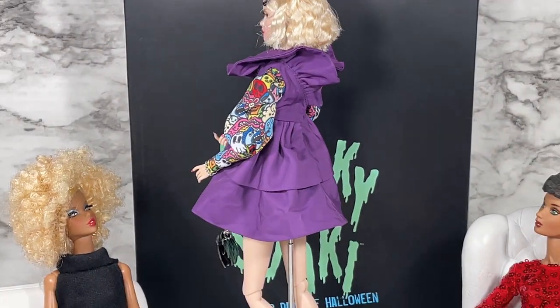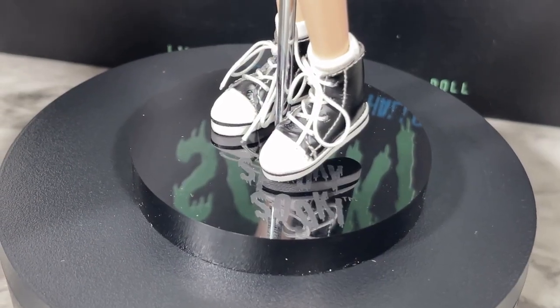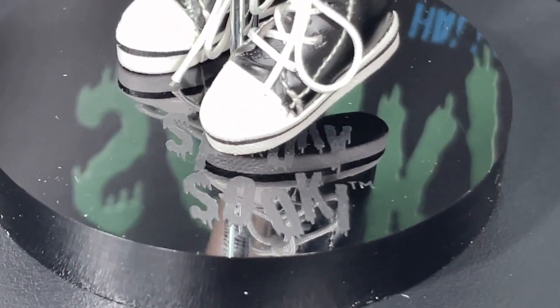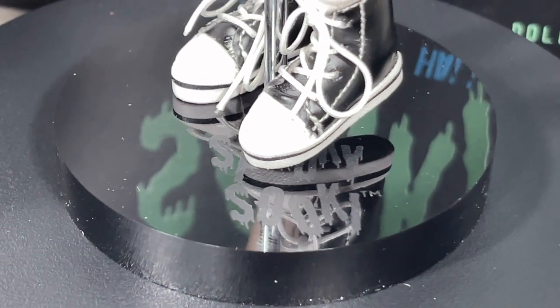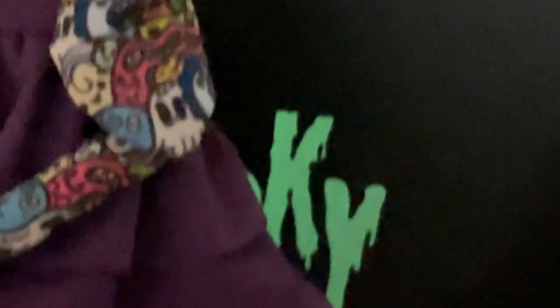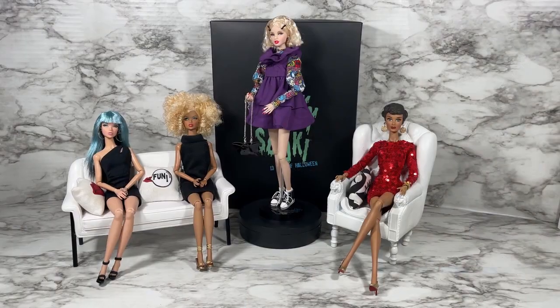I should also mention that this gift set does come with a display stand — it has Spooky Suki's name on it. Another thing is that it glows in the dark; as you can see it does glow in the dark, but not as brightly as the Spooky Suki that's actually behind her in the box.